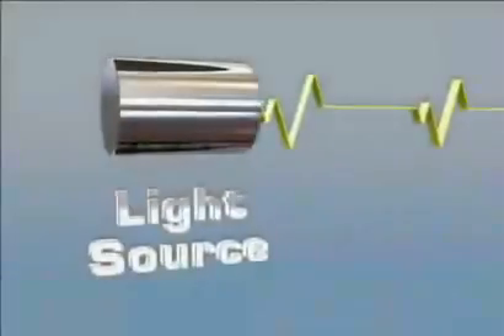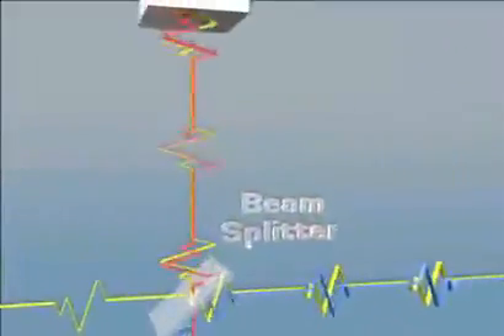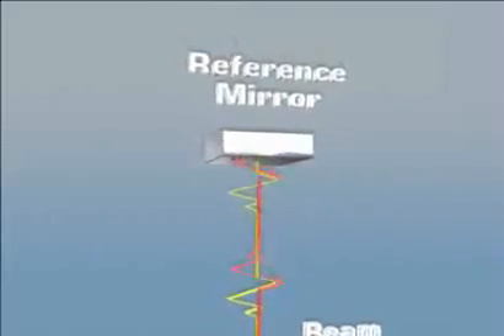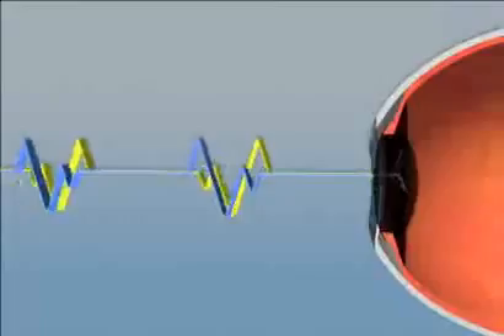In optical coherence tomography, light beams are directed into tissue, and reflections coming from different layers are received by a detector and are processed to generate a two-dimensional image. The technology is similar to ultrasound, except that light is used instead of sound.